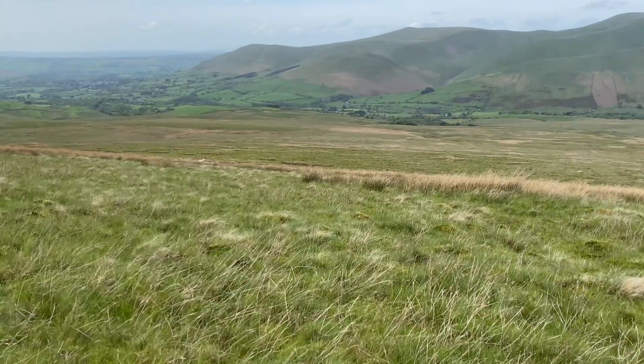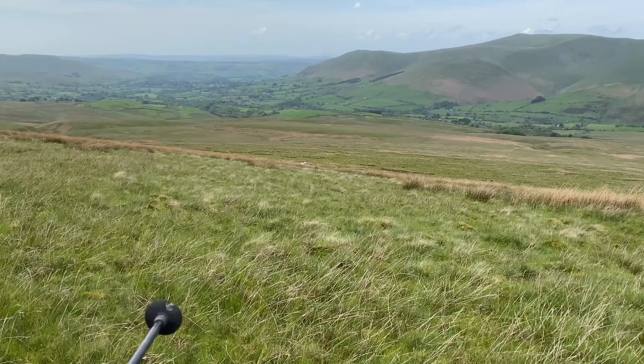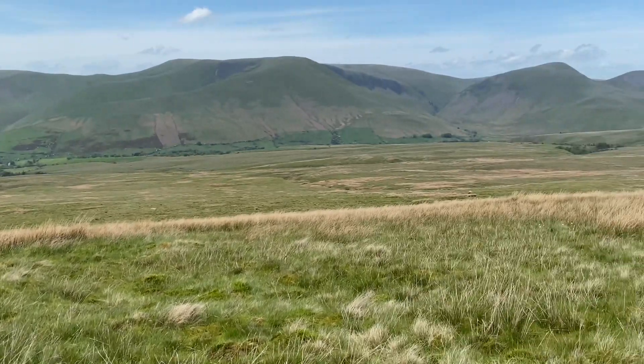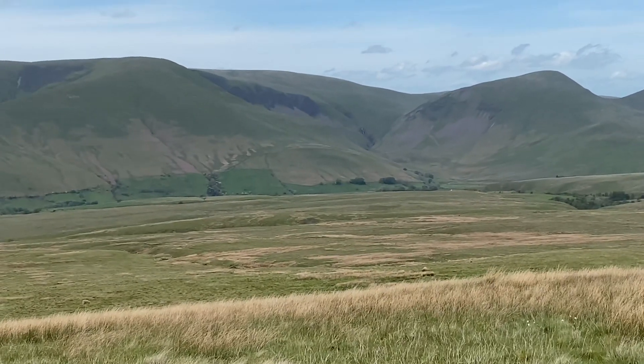We're looking down to go down this ridge here towards the wooded area, which is Hebbelswake Hall down there. And look at the Howgills there — Corkley Craig. Magnificent.